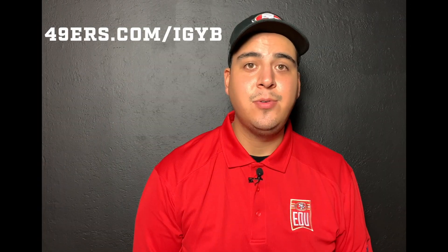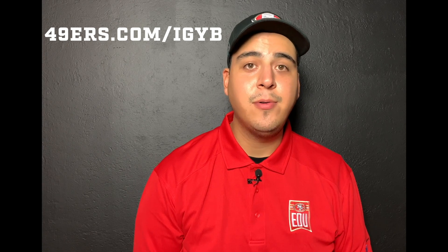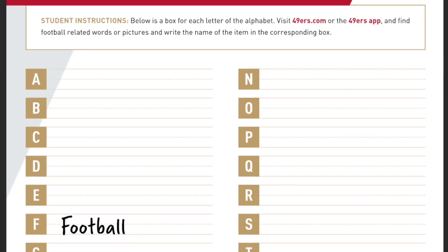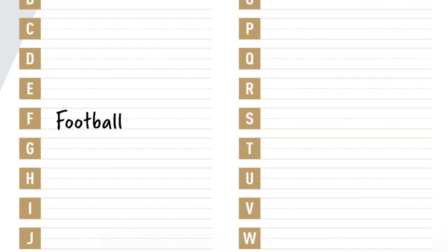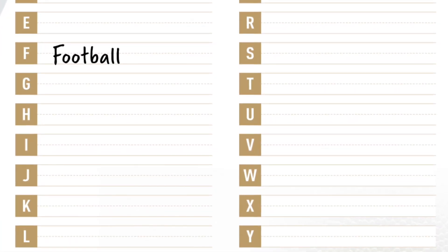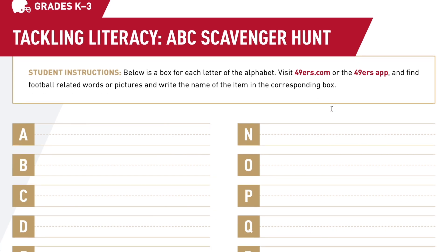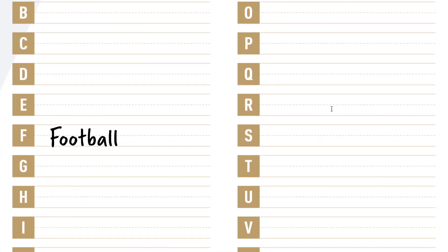This activity will allow you to expand your vocabulary with new words in the game of football and allow you to practice writing them in the corresponding space. If you have access to our 49ers EDU Digital Playbook or a printout, we're going to focus on page 13 in this video. So let's get ready to complete our activity.